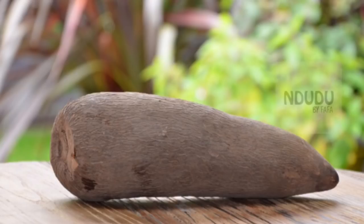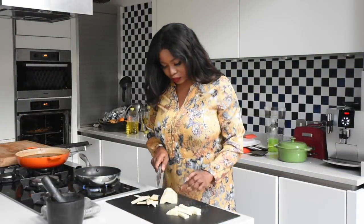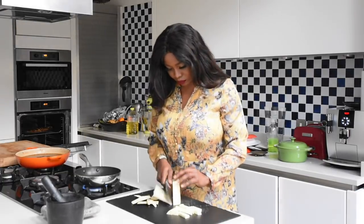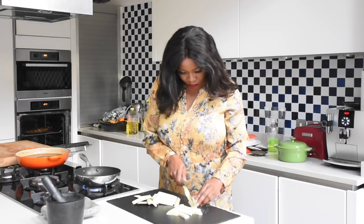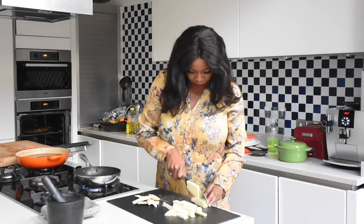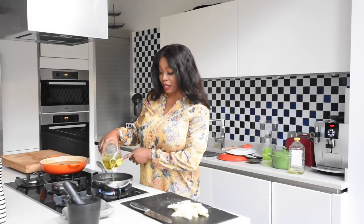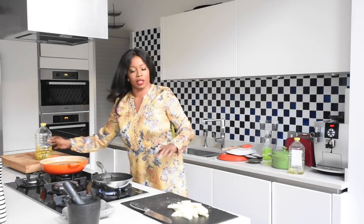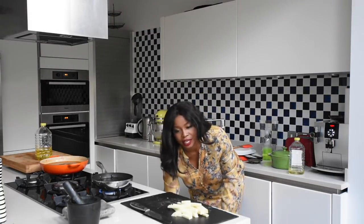Yam is just like potatoes, but it has a hard outer shell, it's denser, it's got a little bit more starch than potatoes, and it's sweeter. All I've done here is peel the yam and I'm cutting it lengthways so I can form that perfect chip shape. Just add your oil to your frying pan — you need quite a substantial amount to fry your yam. I've sliced my yam and I need to wash it.